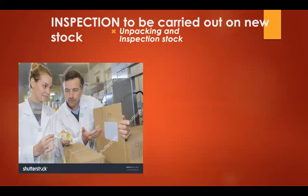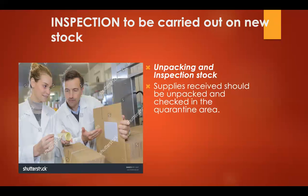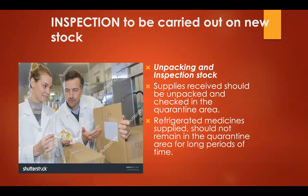During inspection, all cartons must be unpacked and checked in the quarantine area. Drugs that need refrigeration should be placed in a refrigerator in the quarantine area if available, or in the regular refrigerator. Refrigerated medicine supplies should not remain in an uncontrolled area for a long period, as they may lose their efficacy and potency.